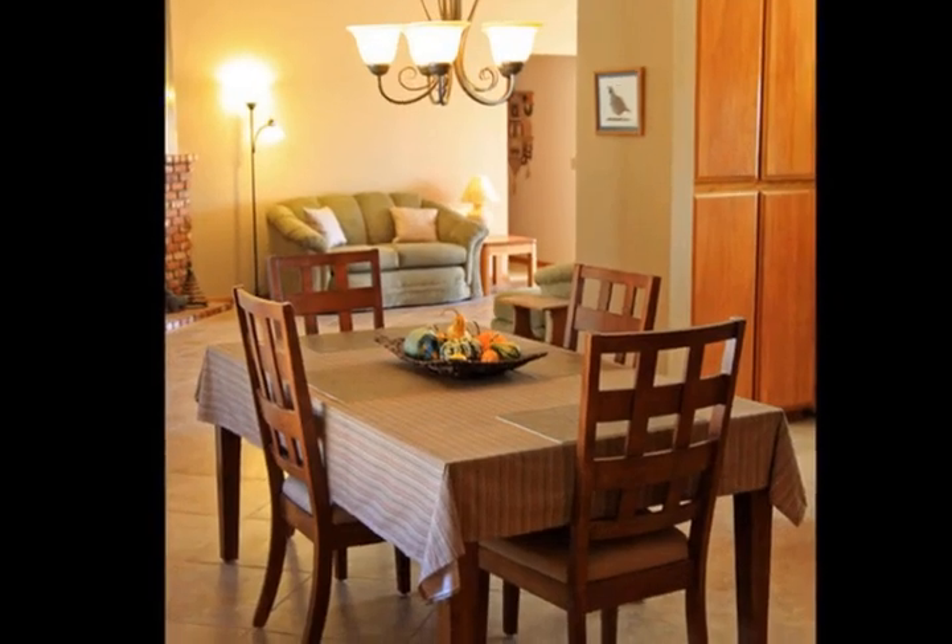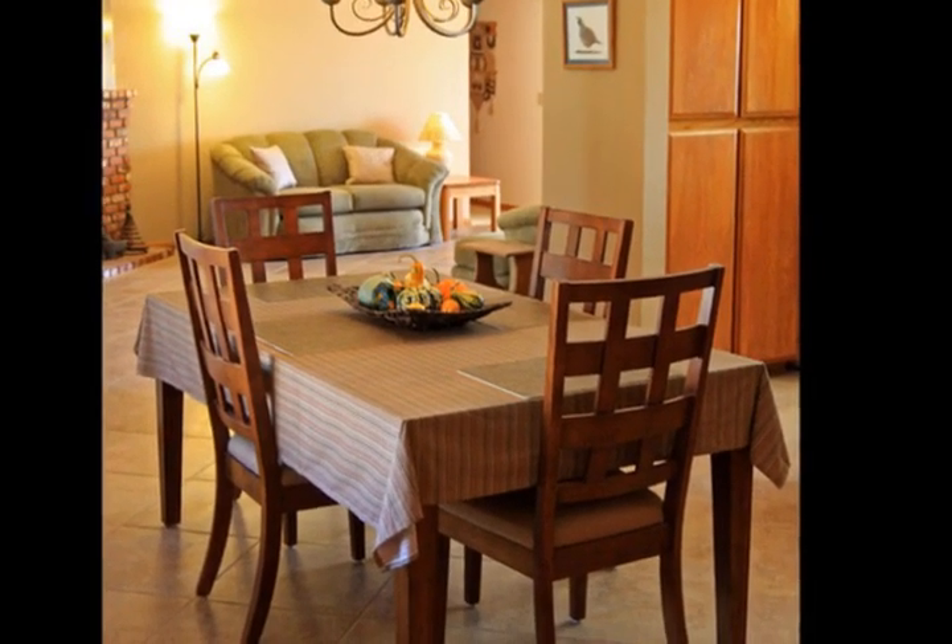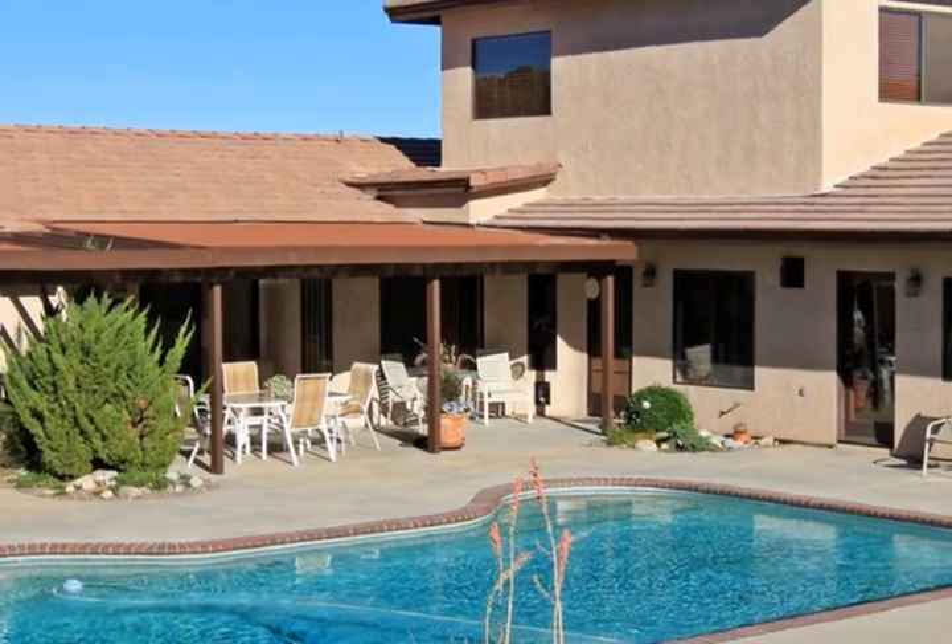This one is a true entertainment home. Very motivated seller. Make offer and enjoy — thanks.